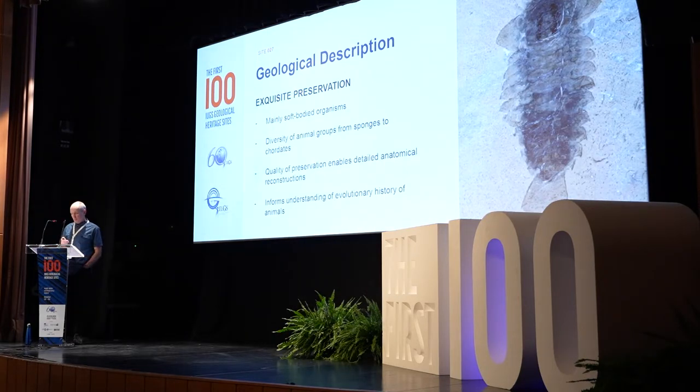The importance of the Burgess Shale is really about a couple of things, but mainly it's known for its exquisite preservation of mainly soft-bodied organisms and a wide diversity of animal groups represented, from sponges to chordates, also cyanobacteria. The quality of preservation is so impressive that detailed anatomical reconstructions can be gained from these fossils. Neural tissues, embryos, and many important features for understanding early evolution of animals are evident within Burgess Shale fossils, which informs our history of early evolution shortly after the Cambrian radiation.